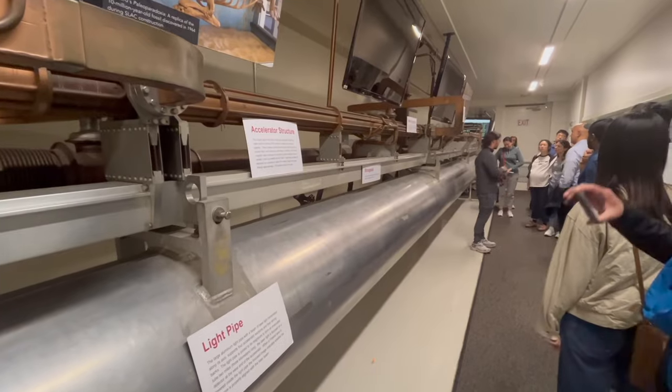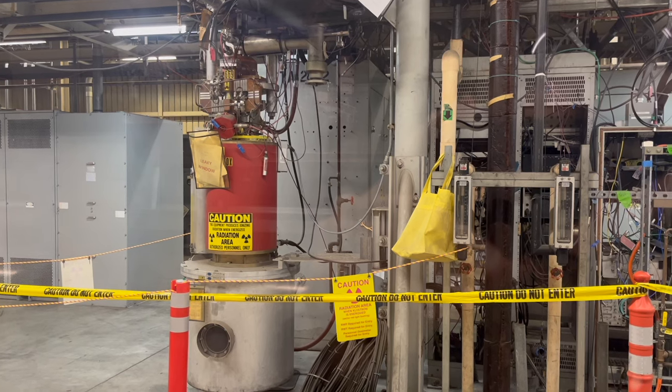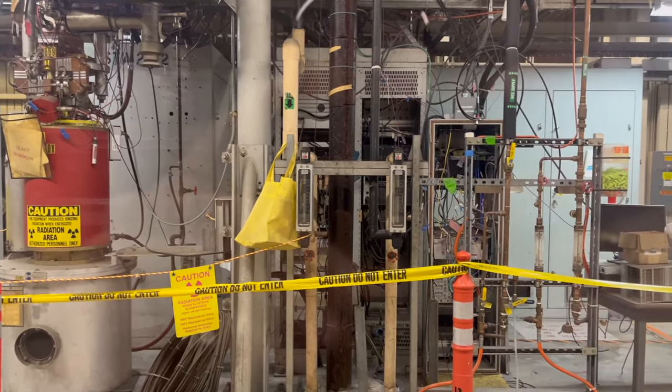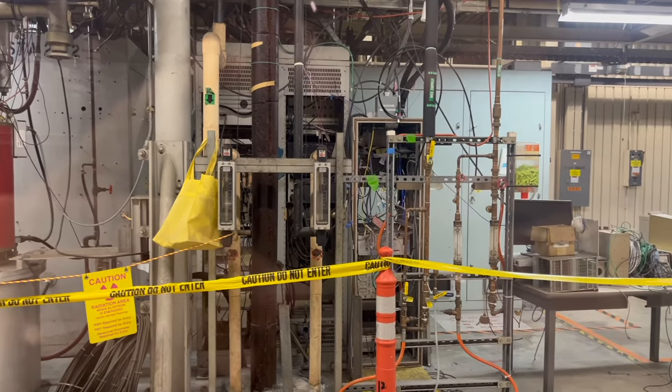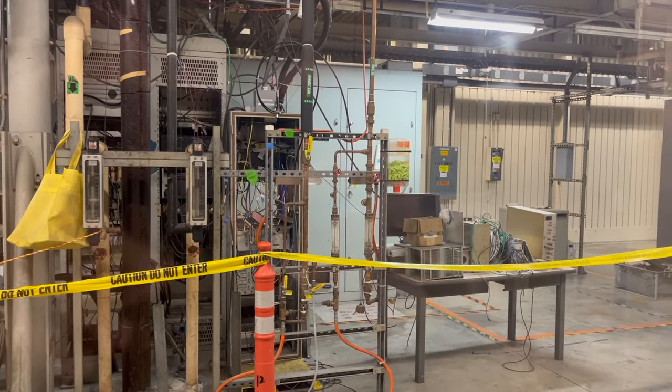Our first stop is the accelerator complex, where we see a range of klystrons. These powerful microwave generators are the driving force behind SLAC's linear accelerator, providing the electromagnetic waves that propel particles like electrons to incredible speeds over two miles of accelerator tunnel.